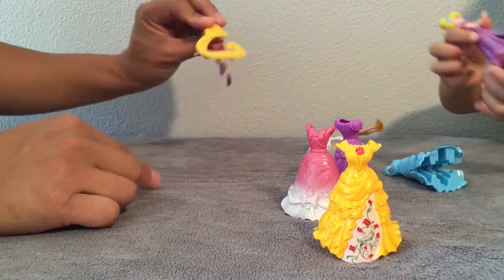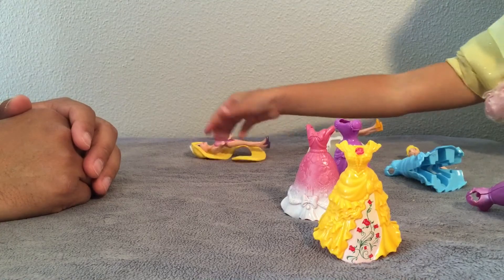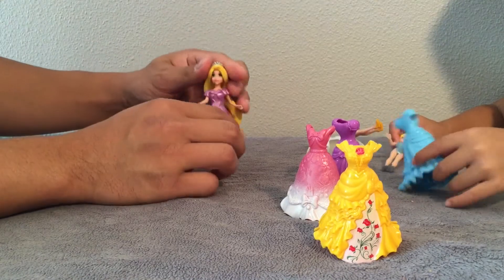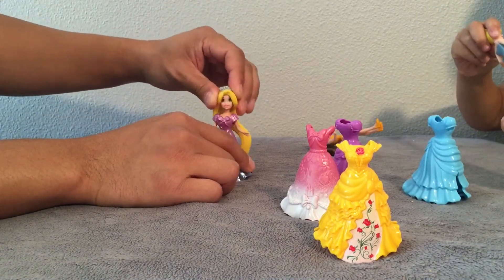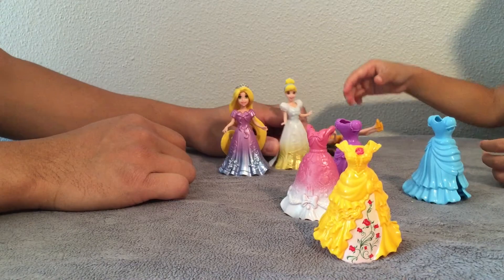Her hair is so long — look at that! So it's tangled. Rapunzel is tangled. And at last I see the light. Cinderella.